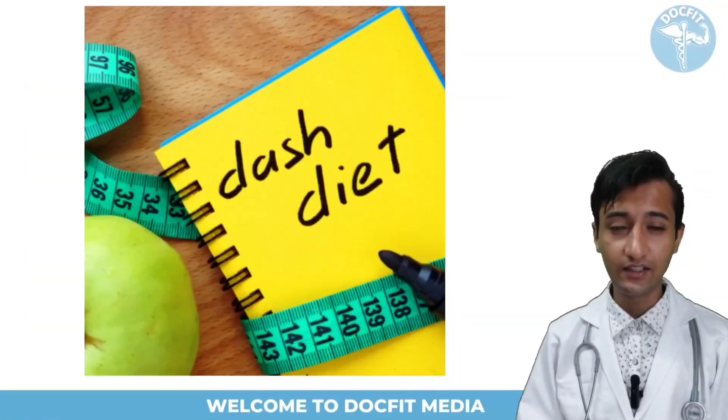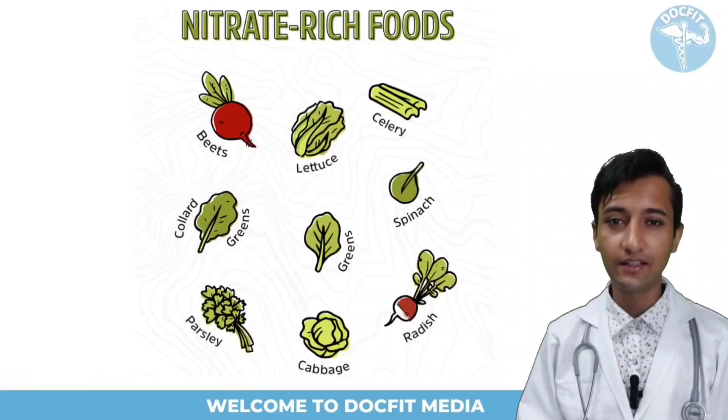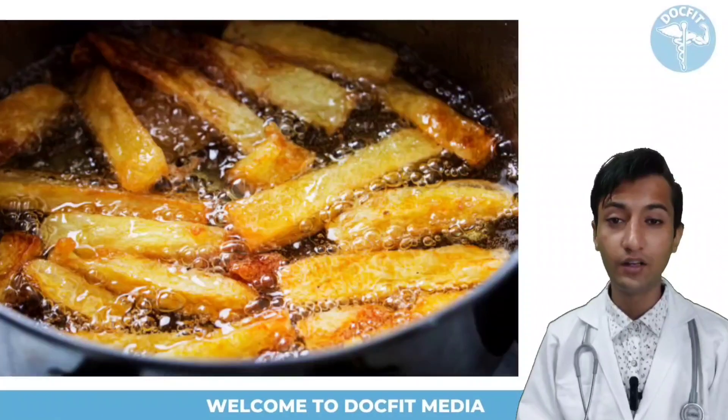The dietary approach to preventing high blood pressure means following the DASH diet, which includes nitrate-rich foods like green leafy vegetables. Eat salads and vegetables raw, boiled or steamed. The nitrate present in them is destroyed by more cooking and baking.